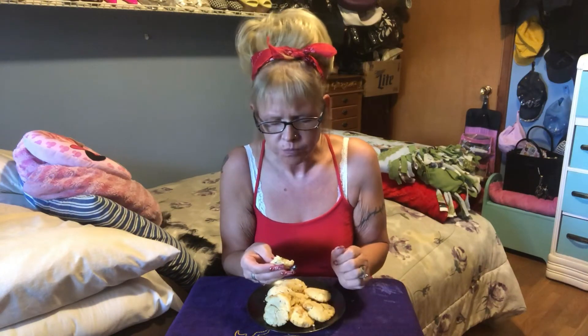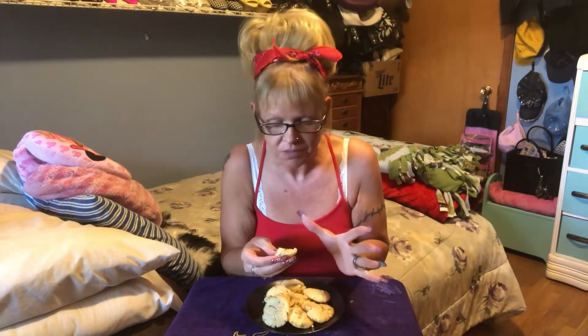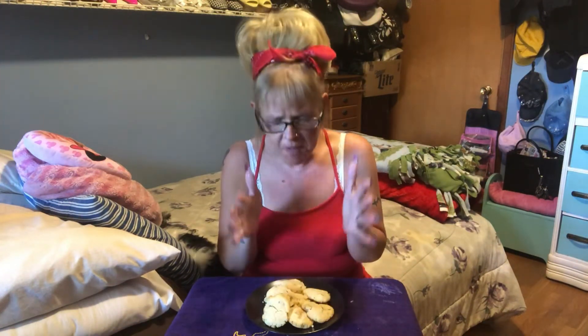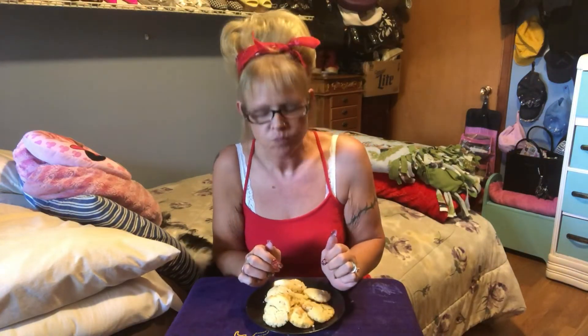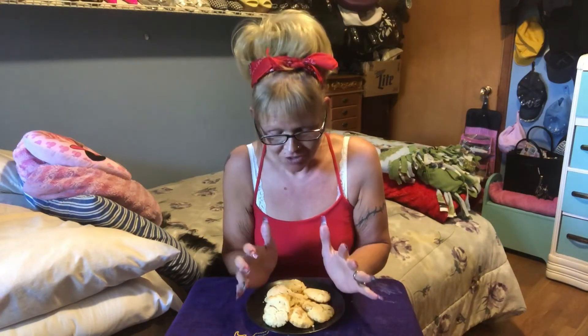Mmm. Oh, creamy and delicious. I don't know a person around that wouldn't like these — unless you don't like cream cheese. Oh my God, it's so easy to make. But how fast can carbs add up? That was three carbs right there, and we only get 20 in a day. So be careful, because these are delicious. Oh my gosh, I could eat this whole plate. Well, I used to do something like that, but I won't now. I'm a tough girl.